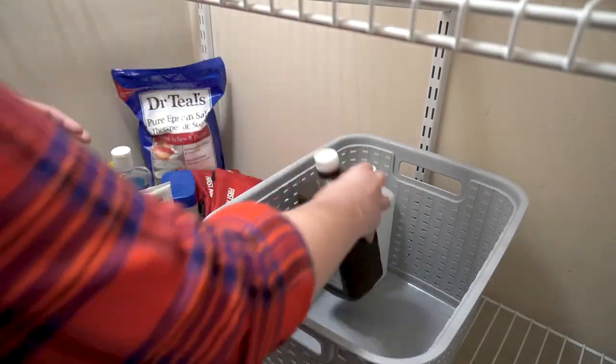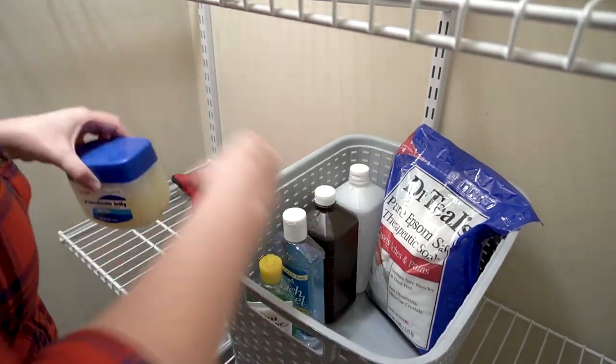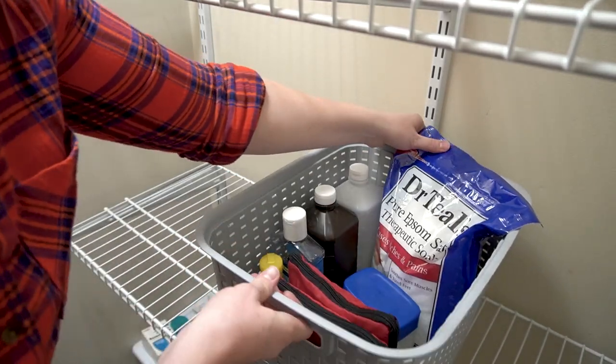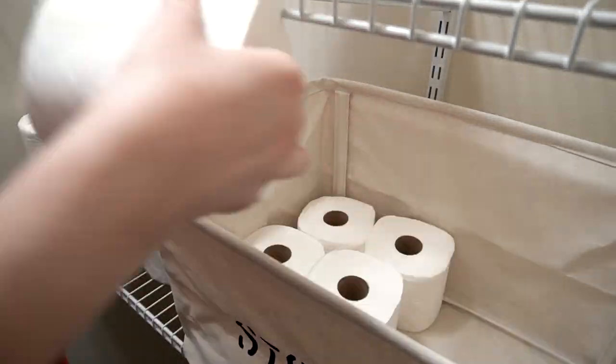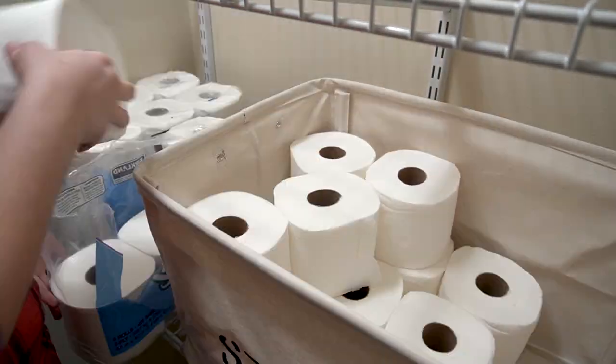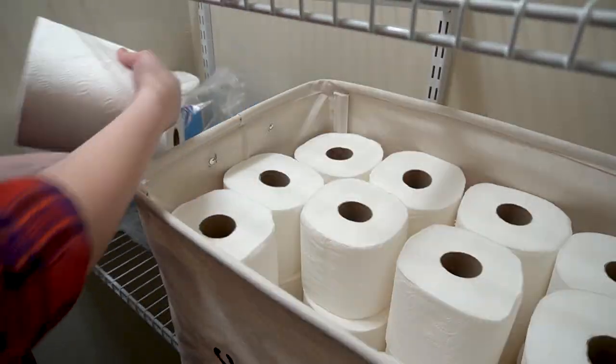In this next basket, I'm putting some of our medical-related items like Epsom salt, rubbing alcohol, and our first aid kits. When I was on Amazon looking for those gray baskets, I found this really cute cloth bin and just couldn't resist buying it — it looked like it would work perfectly for storing all of our toilet paper.